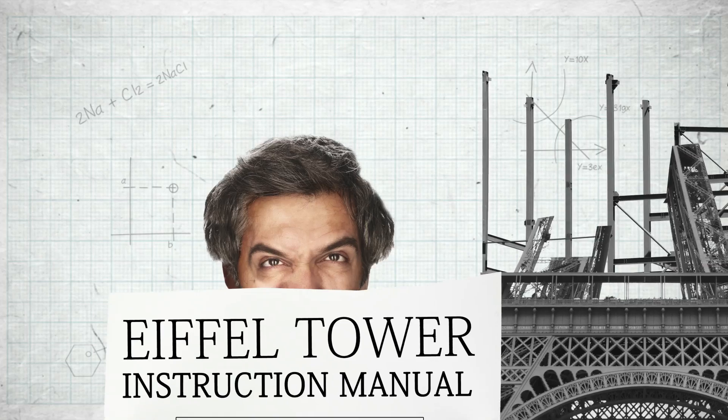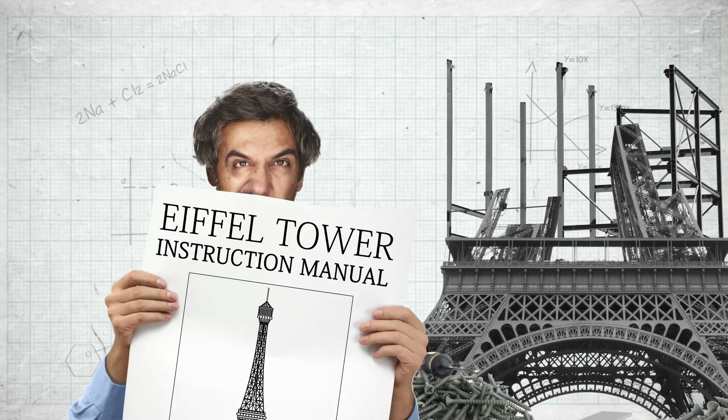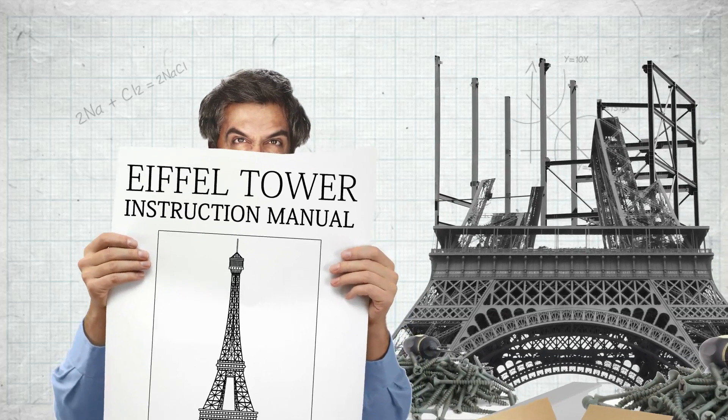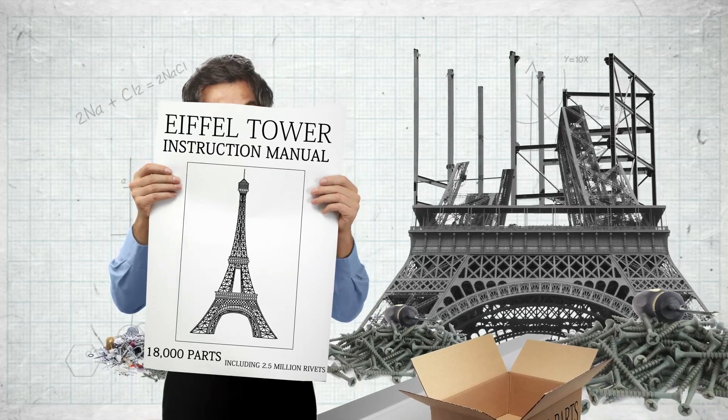Finally, they had to create the main body of the tower, and to do this they shipped in 18,000 different parts that were prefabricated in a factory, and put them together on site using 2.5 million rivets. As the body of the tower grew, they used creeper cranes which ran up the legs of the tower. Interestingly, the guide shafts of the creeper cranes are the ones used today in the elevators that zip you up to the top.